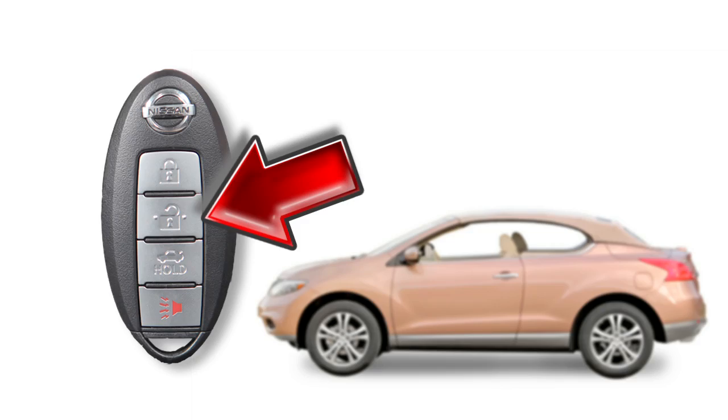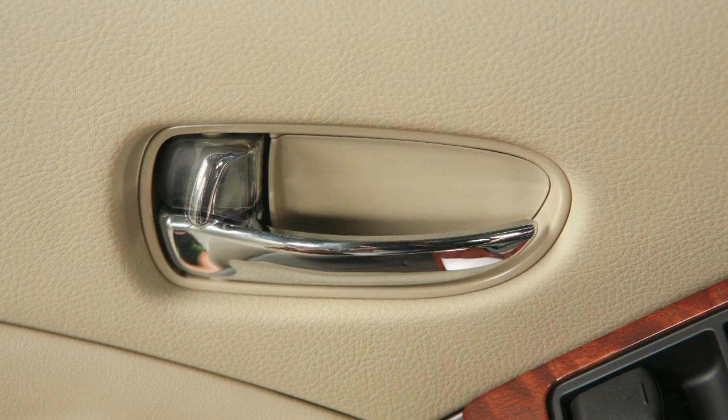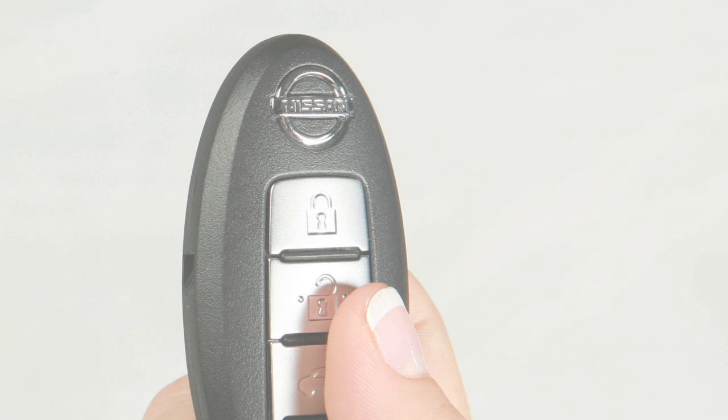To unlock the doors, press the unlock button. The hazard warning lights will flash and the driver's door will unlock. Press again within one minute to unlock all doors.